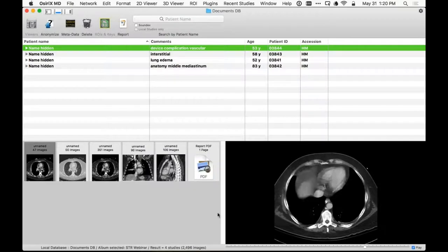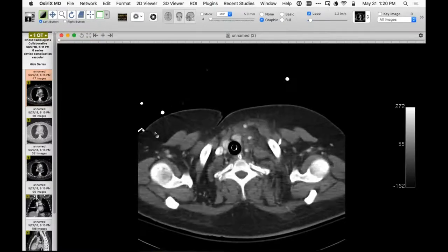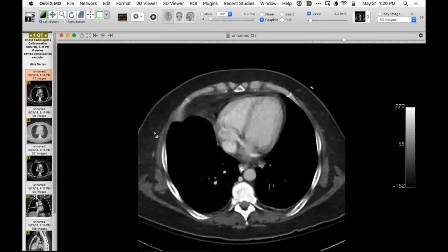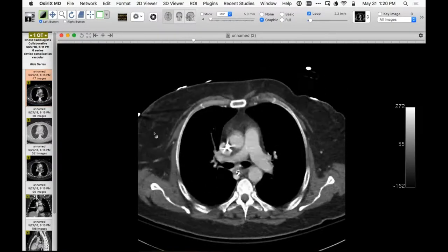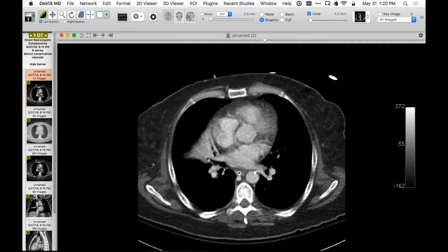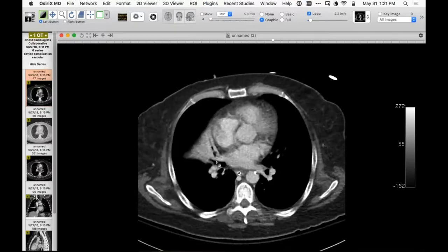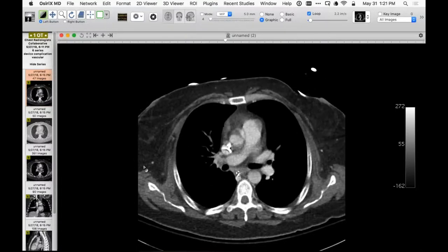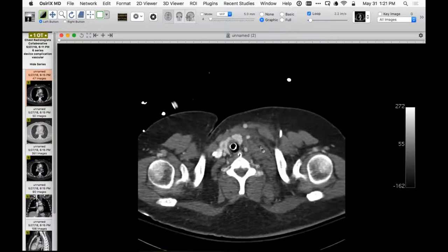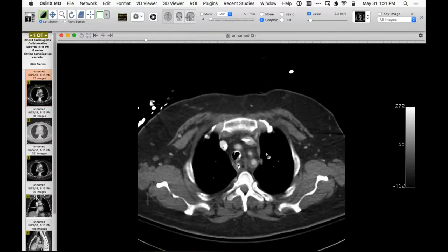Another patient imaged in the context of planned liver transplantation, being evaluated for any pathology that might preclude the procedure. I saw right middle lobe atelectasis but no obstructing lesion — presumably atelectatic from secretions in small airways. The patient is intubated. The second finding was an opacity in the left supraclavicular region.